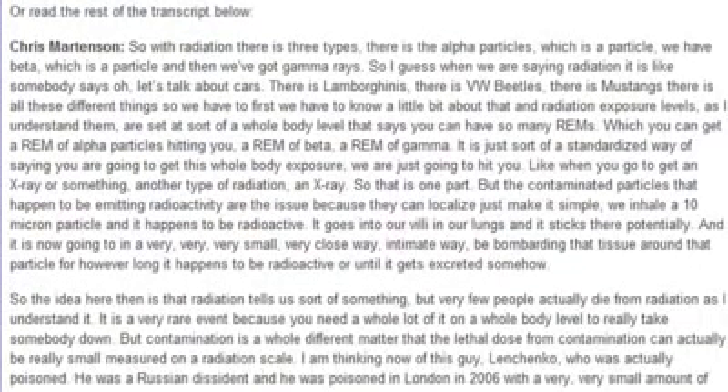When you talk about contamination, it means almost always that one of these particles gets attached to an organ and begins to bombard that organ. With radiation there's three types: alpha particles, beta particles, and gamma rays. Radiation exposure levels are set at the whole body level — so many REMs, whether from alpha, beta, or gamma. It's like getting an X-ray: a standardized whole-body exposure. But contaminated particles that happen to be emitting radioactivity are the real issue because they can localize.